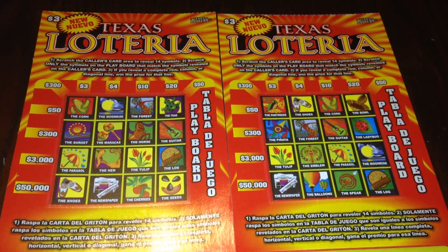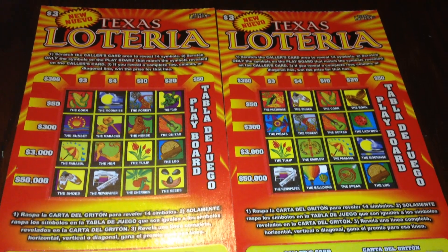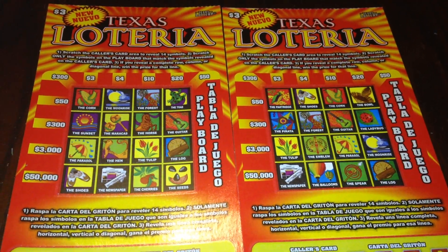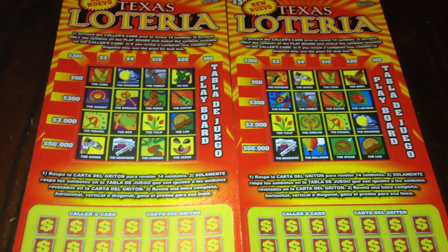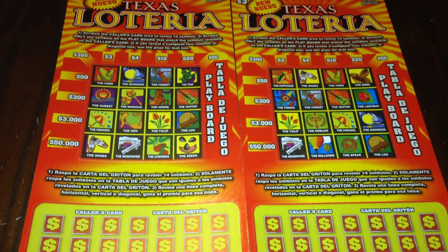Hi everyone, I'm back and today I'm going to be scratching two more of these $3 Texas Loteria scratch-offs from the Texas Lottery. The top prize on these tickets is $50,000 and overall odds are 1 in 3.98, including free ticket prizes.